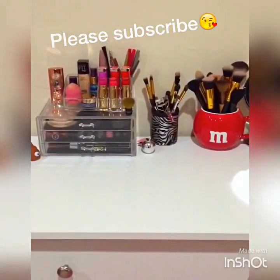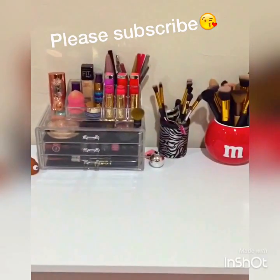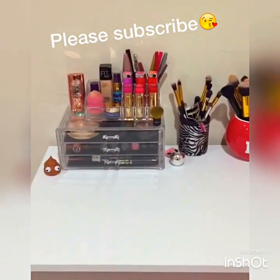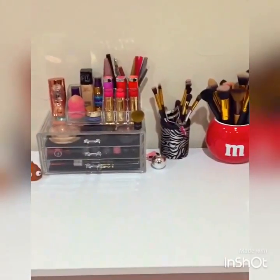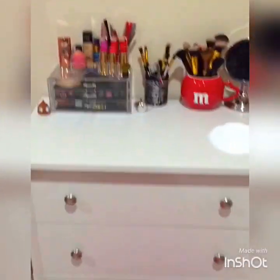Hey guys, so today I'm going to be doing my makeup collection. This is my first time doing a makeup collection, so I'm really sorry the video is really shaky and all that kind of stuff. But yeah, first I'm going to give you an overview of my makeup collection — where I have it and stuff.